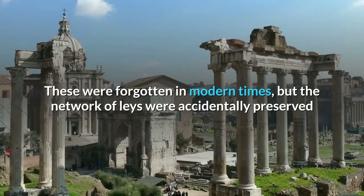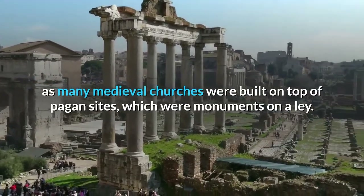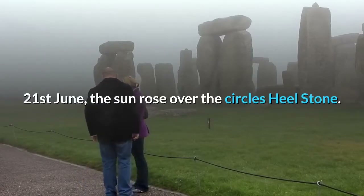These were forgotten in modern times, but the network of leys were accidentally preserved as many medieval churches were built on top of pagan sites, which were monuments on a ley. Stonehenge was built so that at dawn on midsummer morning, the 21st of June, the sun rose over the circle's heel stone.